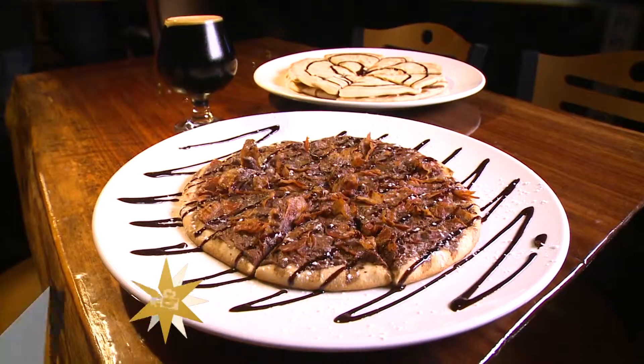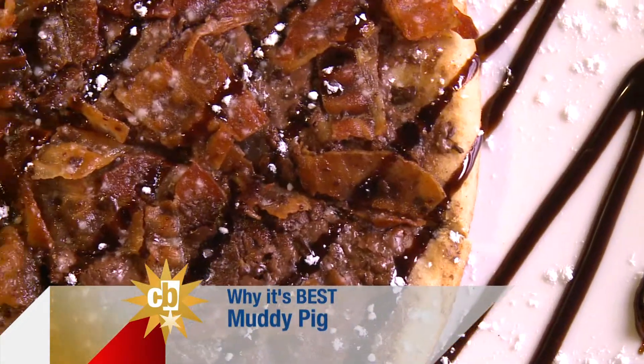We are having the Muddy Pig. It's a Nutella base, chocolate-covered bacon on the flatbread, put it in our stone pizza oven. Are you going to make this thing? Let's do it.